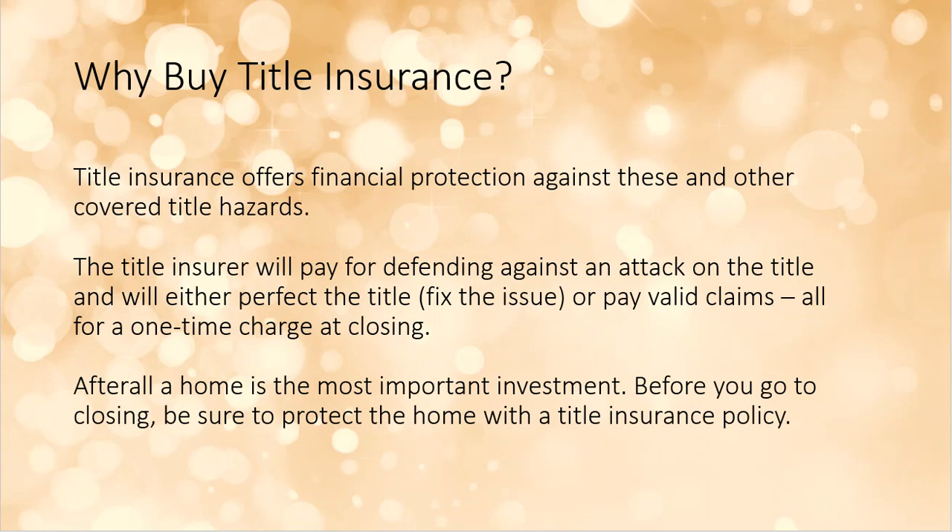Title insurance is a financial protection against these and other hazards. The insurance policy you're buying — just like car insurance or health insurance — is financial protection. Like every other insurance in the world, nobody wants to pay for it. But the second you have an accident, you're glad you had insurance on your car. Same thing here.